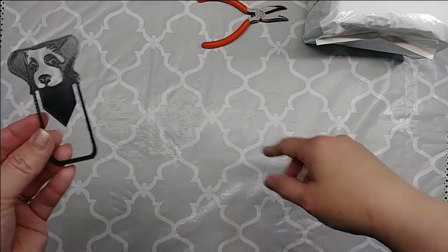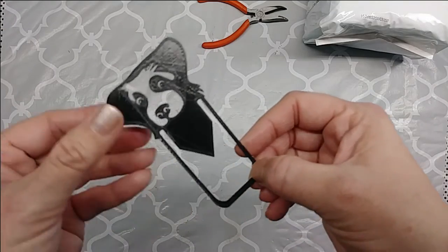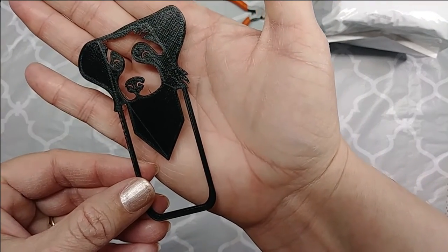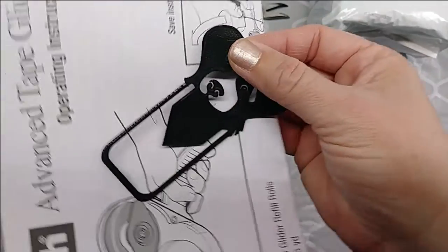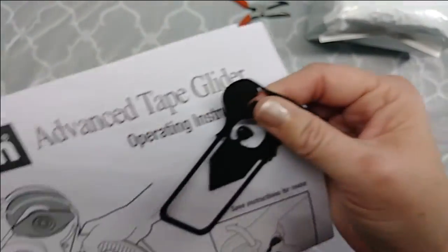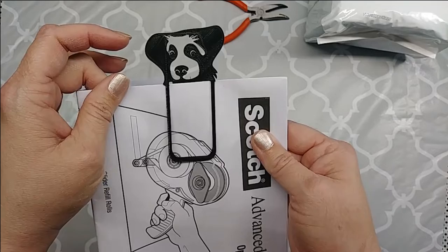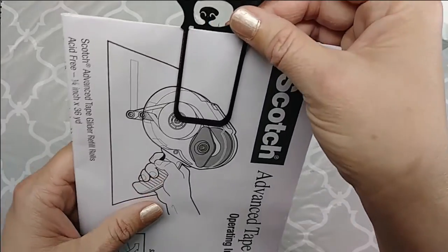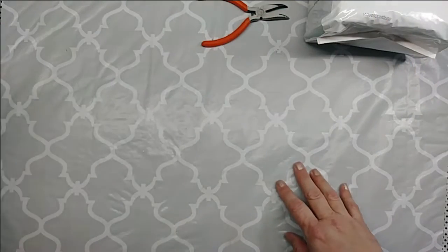My hubby, with his new toy, made me a doggy bookmark — a paperclip. Isn't that cute? It works really well. That is 3D printed. He's made me several little gifts, but I think this is the cutest.